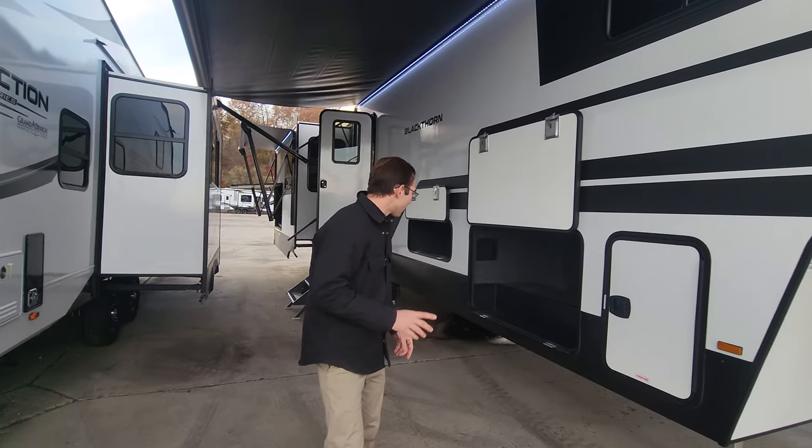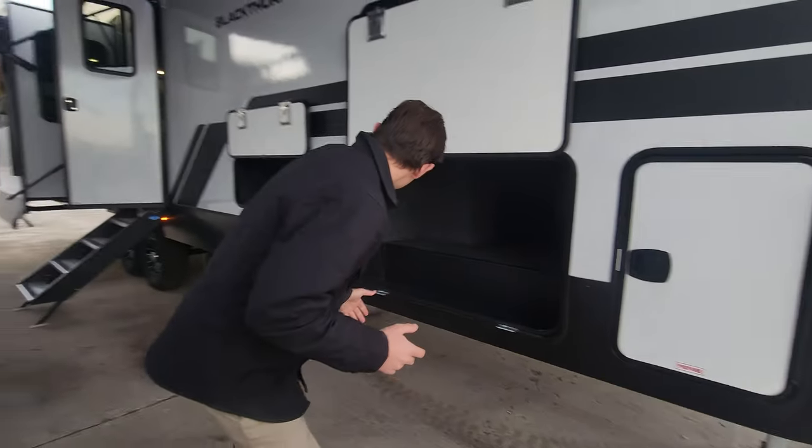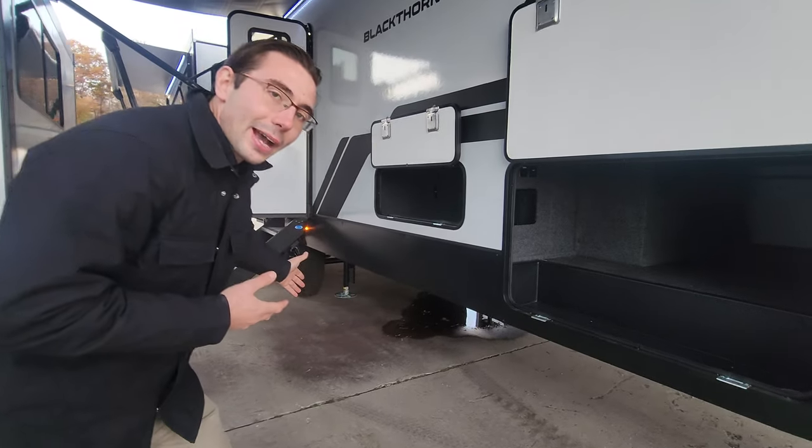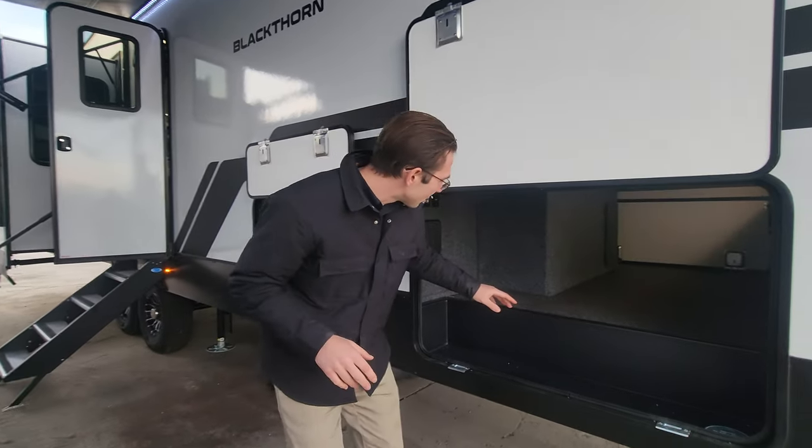But on the outside first, I want to show you — you have the six-point auto level. You can see you've got two of them there, and then in the front and on the back side of the wheels, more auto leveling points. So six-point auto level, complimentary here.